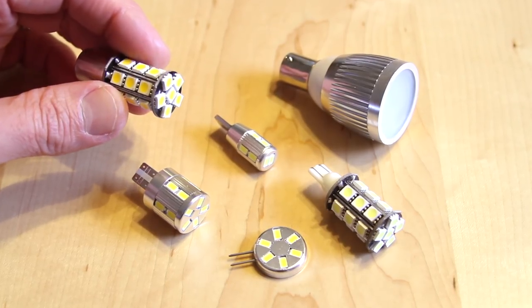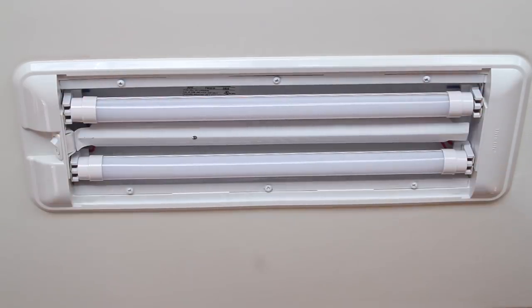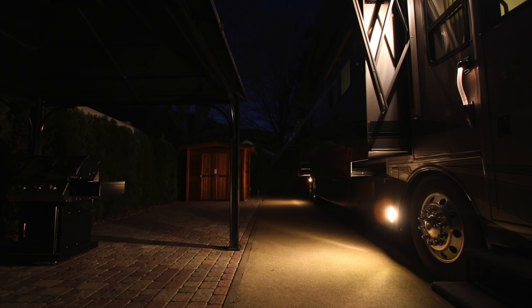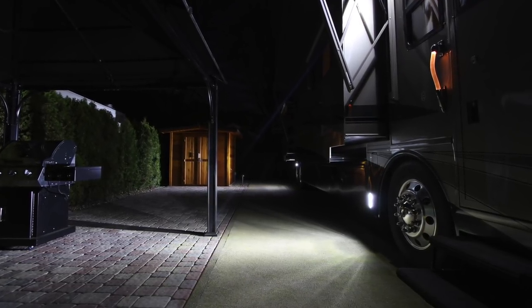Slowly but surely, we've been converting our RV's lights from incandescent, halogen, and fluorescent to LED. They use a fraction of the power and barely put out any heat. But sometimes there's a third reason to upgrade: brightness. While LEDs are usually brighter than the bulbs they replace, sometimes they're a lot brighter. That's the case with several additional places we've upgraded or added to our outside lighting.